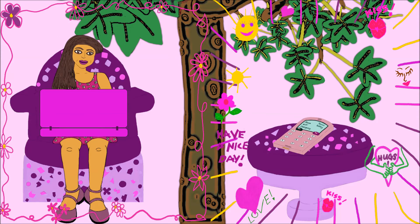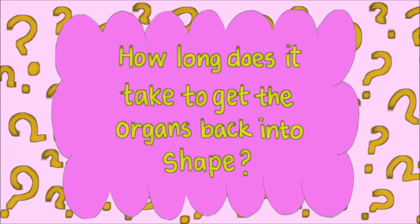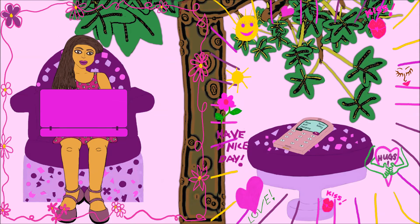Question number three: How long does it take to get the organs back into shape? The answer to that third question is, it depends on the damage done to the organ, the individual body's receptiveness to healing and natural ingredients, and also whether or not there are more onslaughts of pathogens upon the body.